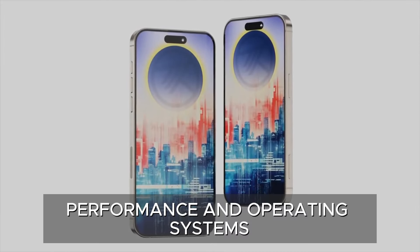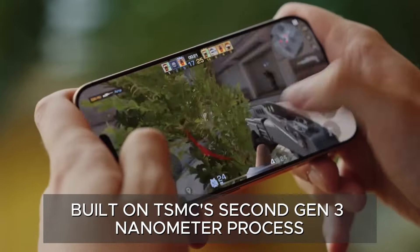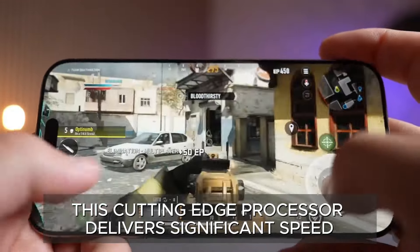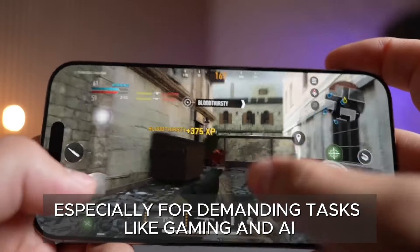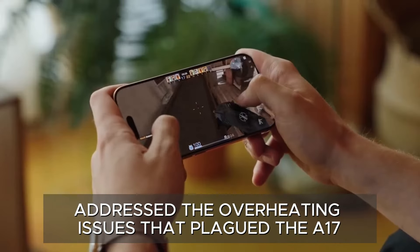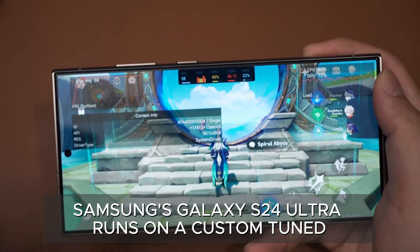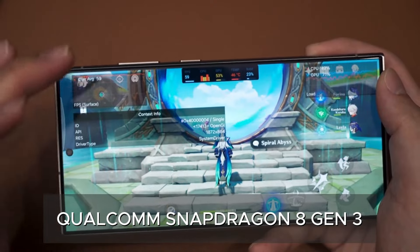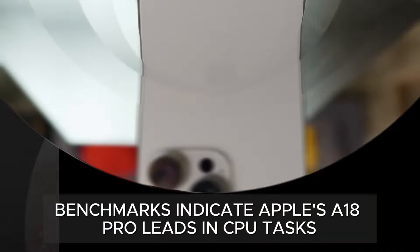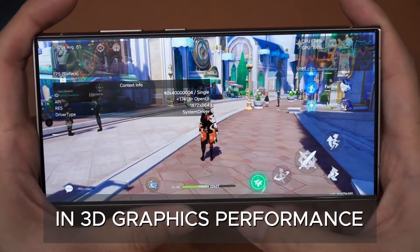The iPhone 16 Pro Max is powered by Apple's latest A18 Pro chip, built on TSMC's 2nd Gen 3nm process. This cutting-edge processor delivers significant speed and efficiency improvements, especially for demanding tasks like gaming and AI operations. Apple has also addressed the overheating issues that plagued the A17 Pro chip with enhanced cooling solutions. Samsung's Galaxy S24 Ultra runs on a custom-tuned Qualcomm Snapdragon 8 Gen 3. While both chips are powerhouses, benchmarks indicate Apple's A18 Pro leads in CPU tasks. However, the Galaxy S24 Ultra may have a slight edge in 3D graphics performance.